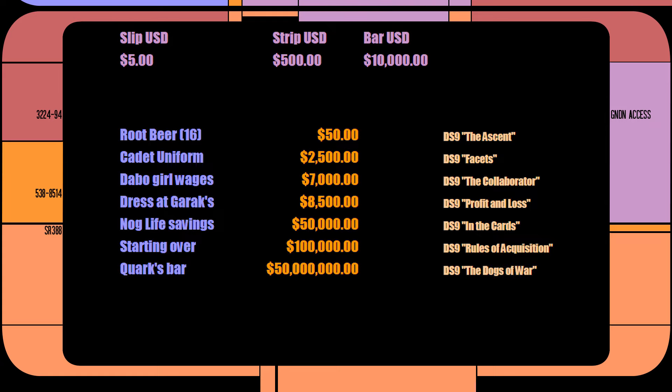So maybe root beer is actually quite cheap — maybe even less than a dollar per bottle. Let's say a slip is $1, making a strip $100 and a bar $2,000. That makes the case of root beer $10 — low, but not outside the realm of possibility. Nog's cadet uniform becomes $500, which is in the ballpark of real-world military uniforms. Nog's life savings come to a much more manageable $10,000, and a dress at Garak's shop comes to $1,700 — a little high, but completely believable. And a Dabo girl makes $1,400 per pay period — a much more realistic payday.